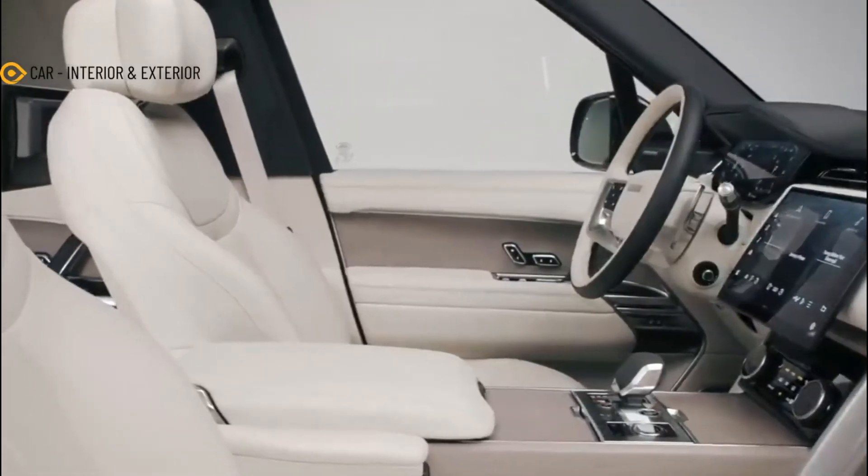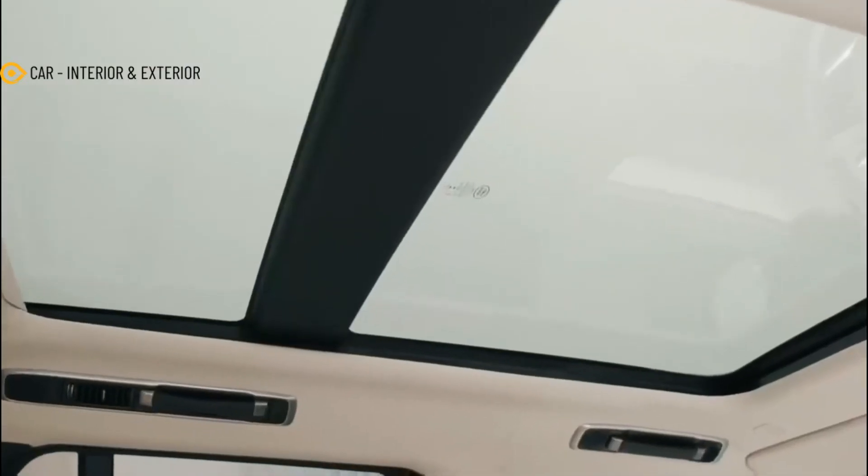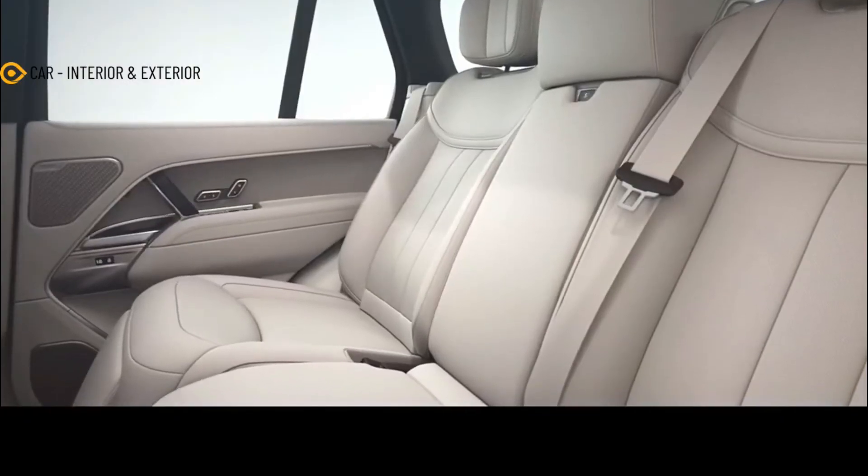As for the rear, the site reckons the future Range Rover Sport will have a strip high up the tailgate that houses the lights and garnish. The bumper-mounted license plate holder seen in the test car is also present in the render.